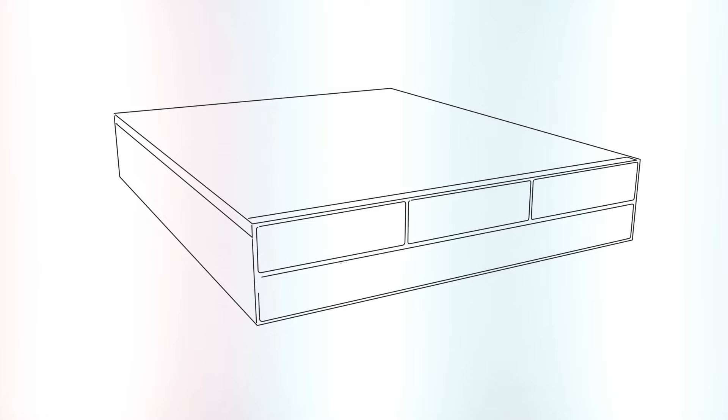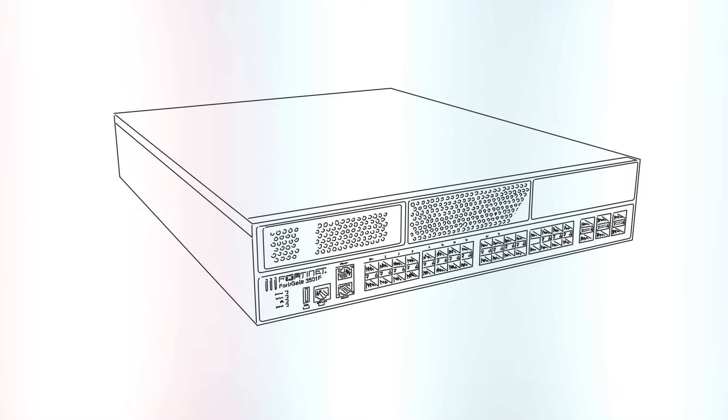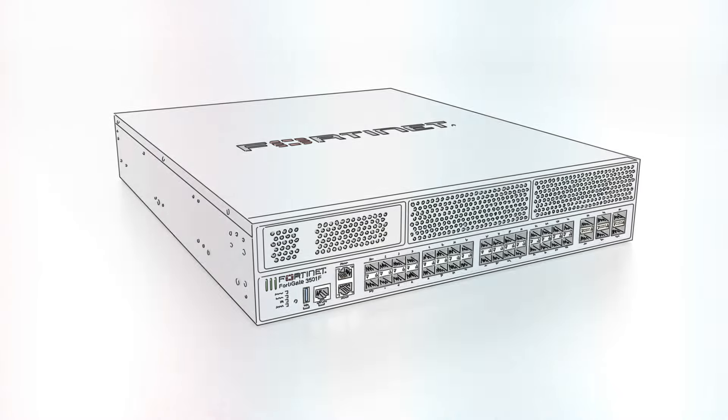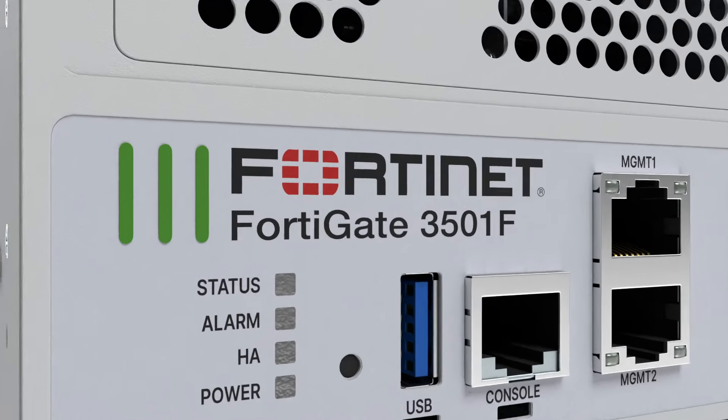Introducing the FortiGate 3500F Series, a high-performance next-generation firewall with industry-leading threat protection, intrusion prevention, and SSL inspection to optimize your network's performance.